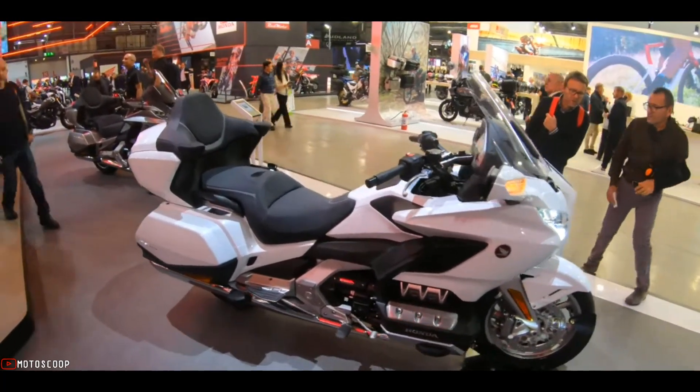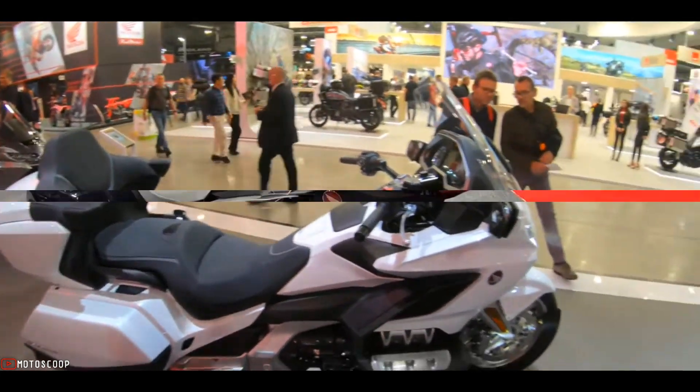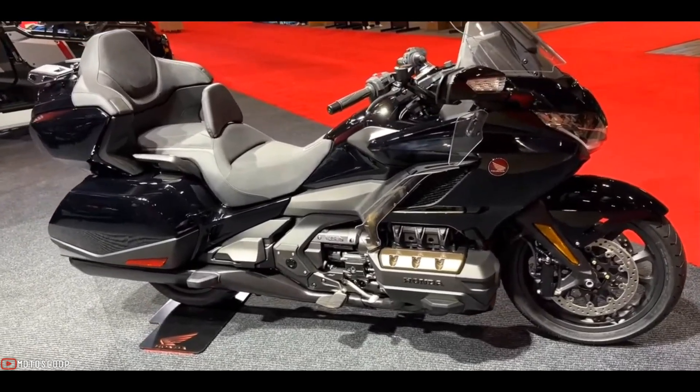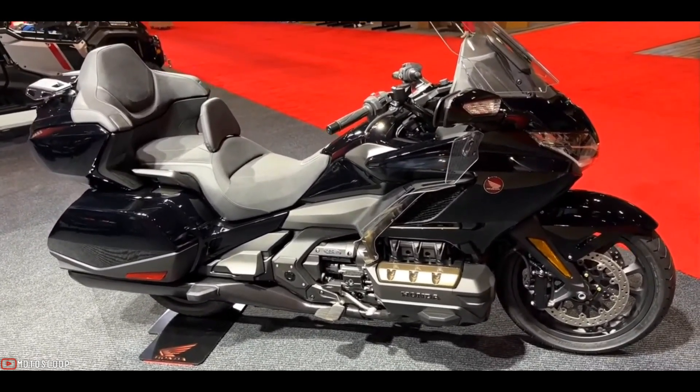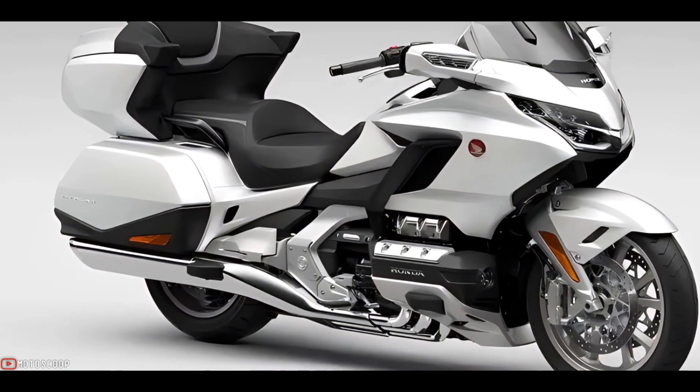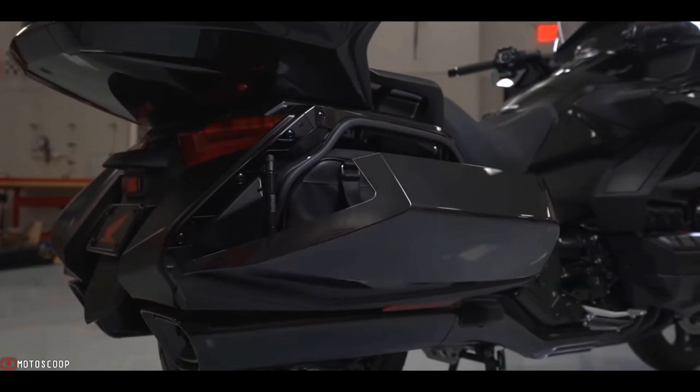Designed with comfortable ergonomics, effective heat management, and refined aerodynamics, the Gold Wing is well suited for long days on the open road. It has a 30-liter storage capacity each for left and right saddlebags.